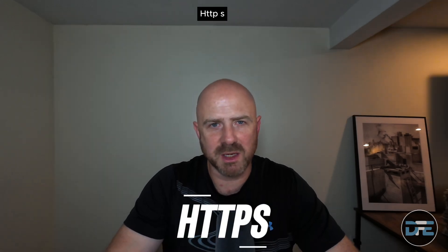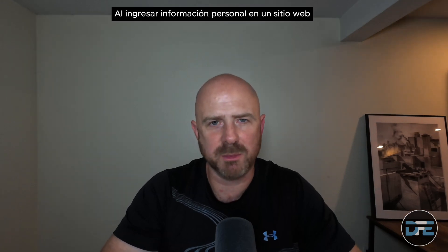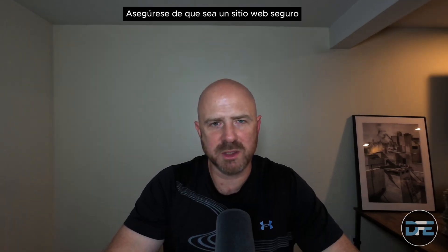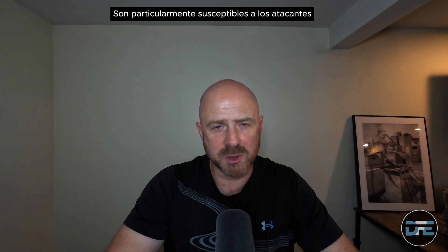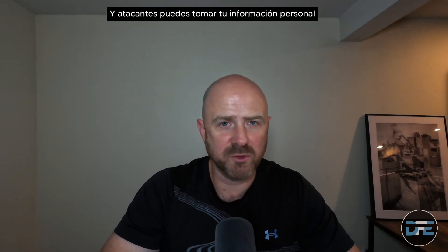Now let's talk about safe browsing practices and securing your personal information. Use secure websites — look for HTTPS, where the S stands for security. This is very important when entering personal information into a website. Also avoid public Wi-Fi when making sensitive transactions requiring your personal information, money, banking, or purchases. These Wi-Fi networks are particularly susceptible to attackers who can steal your personal information when you use your credentials over them.